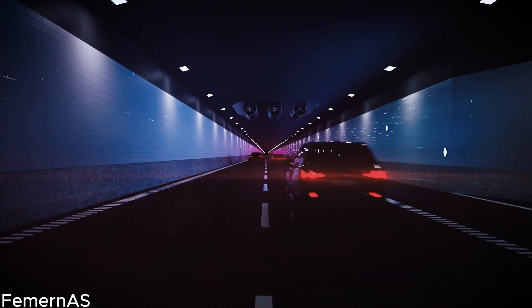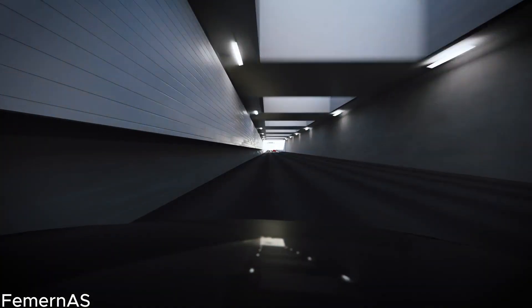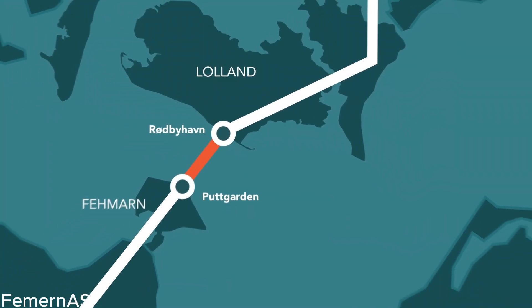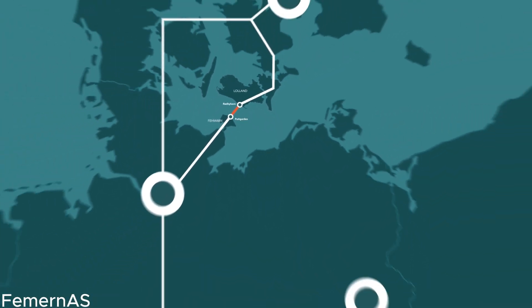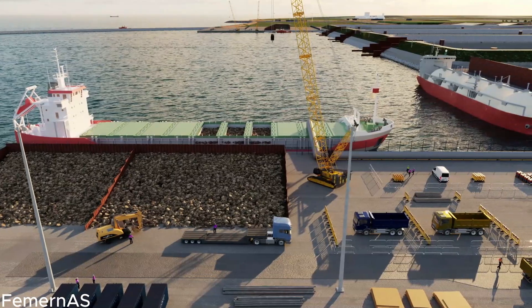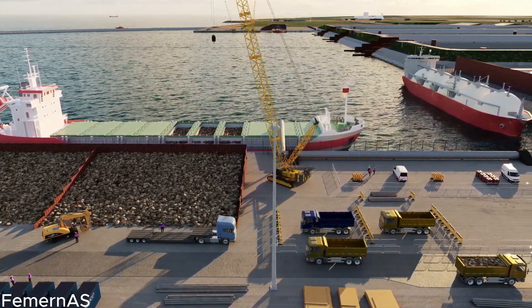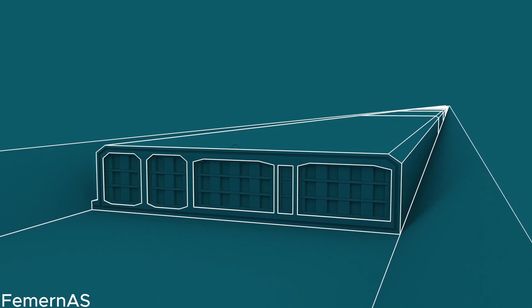Imagine a future where the arduous journey between Rodby Havne and Puttgarden takes only a fraction of the time it does now. Once the Feimarn Belt Tunnel is completed, travelers will be astounded by the sheer efficiency, saving an astonishing one hour each way compared to the often congested and time-consuming ferry crossing. Let's delve into the impressive details of this architectural marvel, the Feimarn Belt Tunnel.